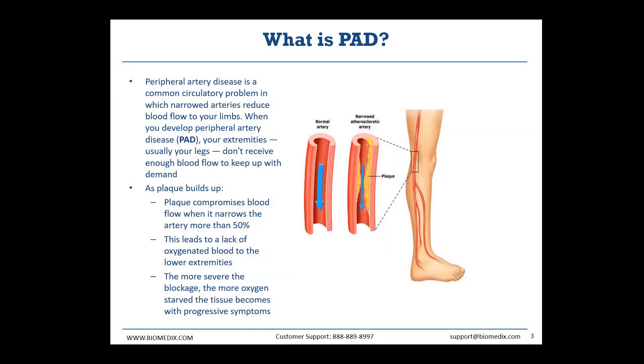First, I want to talk a bit about PAD to give some context as to what we are trying to combat here at Biomedics. PAD, or peripheral artery disease, is a vascular disease where the buildup of plaque in the arteries causes a blockage or reduction of blood flow, particularly in the legs. As more blood is blocked, more oxygen is deprived from the lower extremities. This lack of oxygenation can lead to a number of more extreme medical conditions.